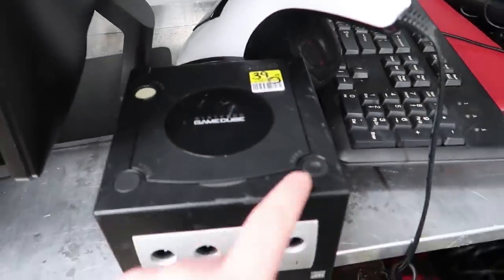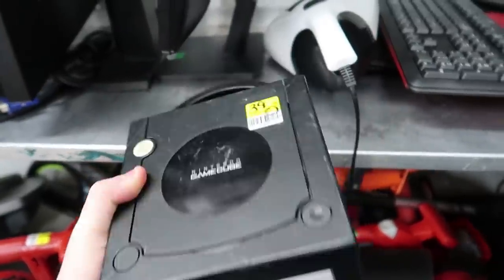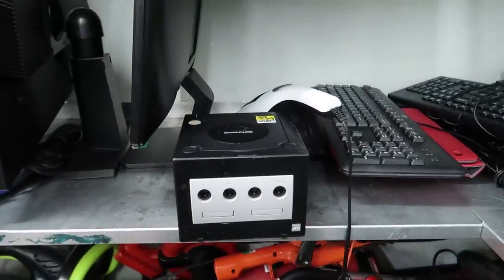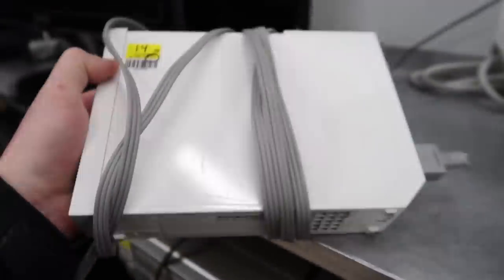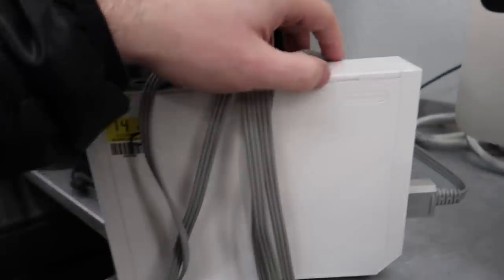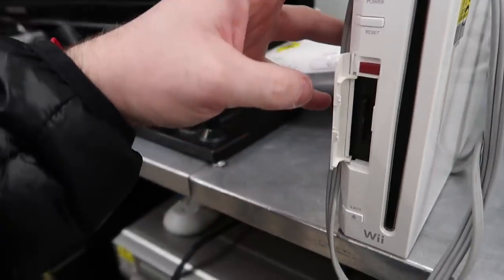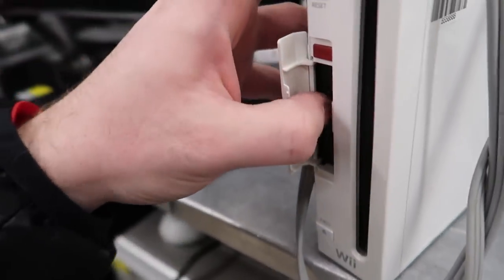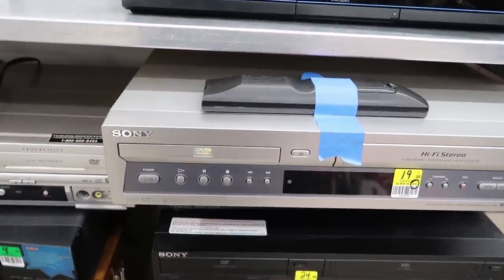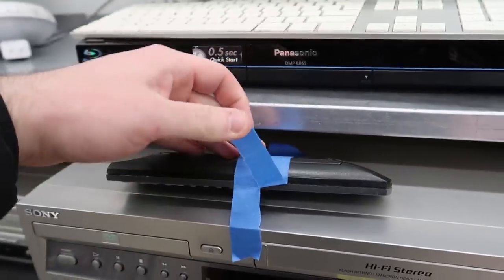Taking a look at the electronics section, there's a GameCube for $40. It is beat up, there's no cords, and as-is is circled on the sticker — $40? To the right of the GameCube though, we have a Nintendo Wii. As-is is also circled on this, which isn't a good sign. But for $15, it does have the AV cables, no power cord, no controller. But I have lots of spare controllers and power cords at my house. I'm looking inside and I notice a 16 gigabyte SD card. There might be a game hidden in here — at the end of this video let's test that Wii and see.